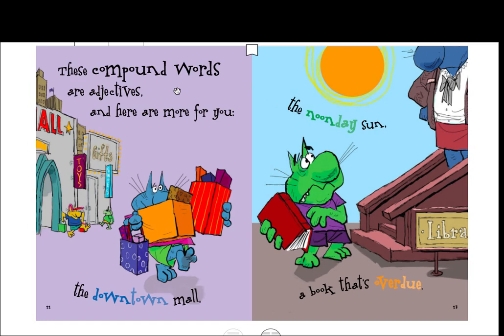These compound words are adjectives, and here are more for you. The downtown mall — 'downtown' is describing where the mall is. The noonday sun — it's going to be hotter noonday than it is at other times. A book that's overdue — uh-oh, it's late for the library.